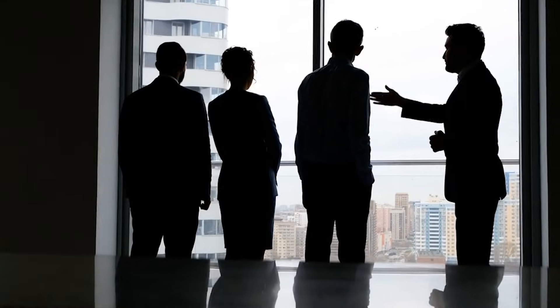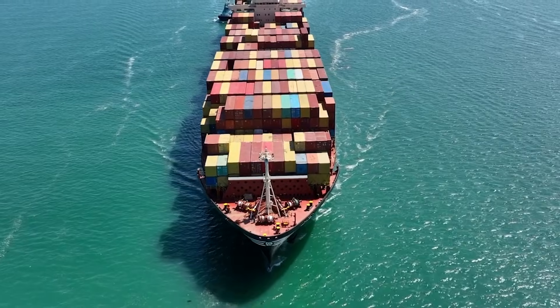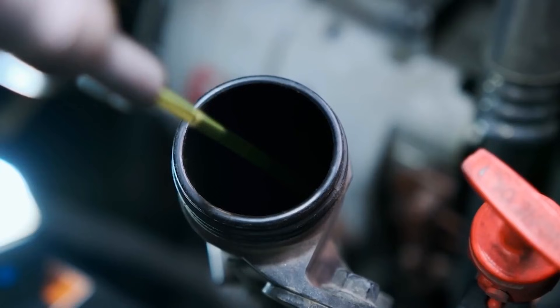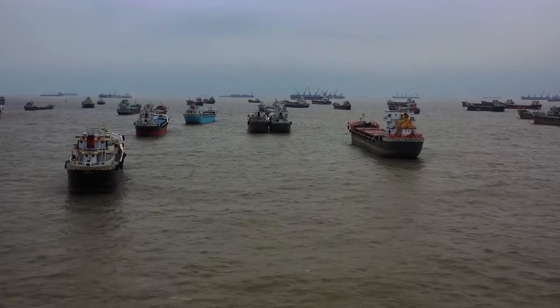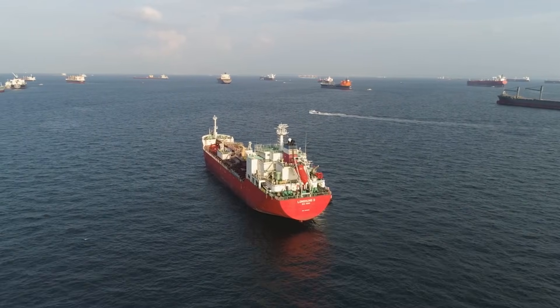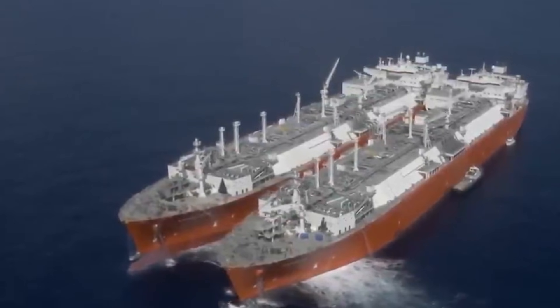What started as the cheapest, most practical option has become a liability that ship owners are actively trying to move away from. That's the real reason cargo ships took this asphalt-like substance over regular diesel — raw economics met raw energy density, and for 150 years, nothing could beat it. But the game is changing fast. So what do you think the cargo ships of 2050 will run on? And should we have made this shift decades ago?